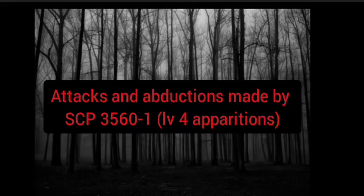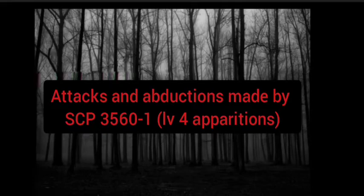Exploration of SCP-3560's interior has been suspended indefinitely. An additional four instances of SCP-3560 manifested, with two forming within Site 64's staff dormitories and two within the Unusual Incidents Unit's Portland headquarters, bringing the total number of instances to eight.